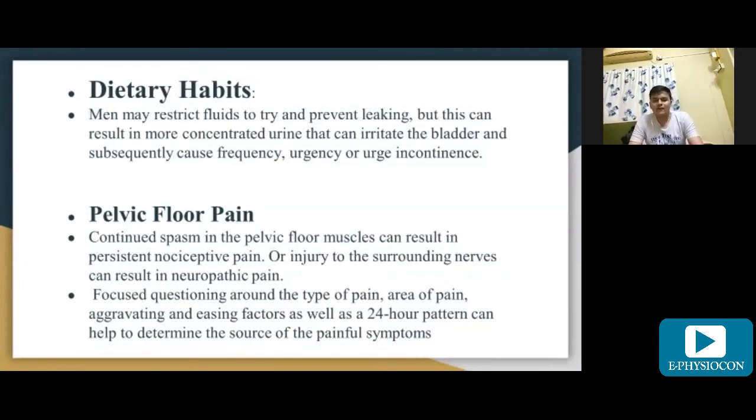Continued spasm in the pelvic floor muscle can result in persistent nociceptive pain, or injury to the surrounding nerves can result in neuropathic pain. Focused questioning around the type of pain, area of pain, aggravating and easing factors, as well as 24-hour patterns can help to determine the source of the painful symptoms.